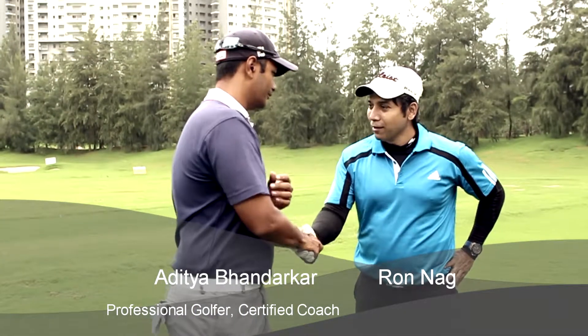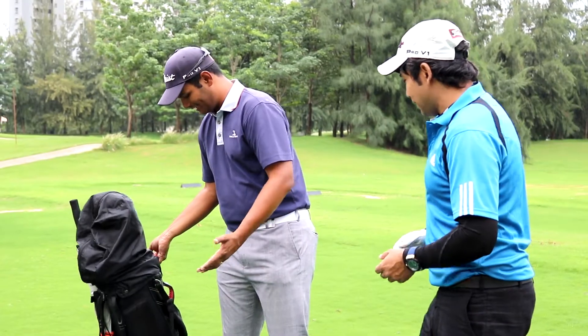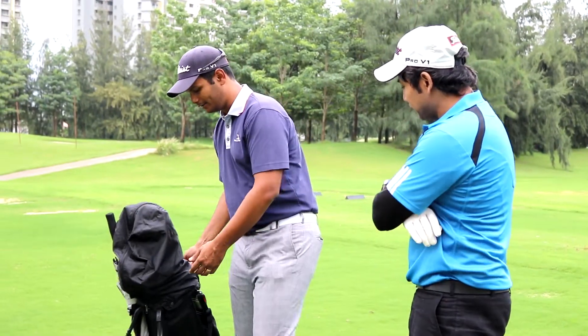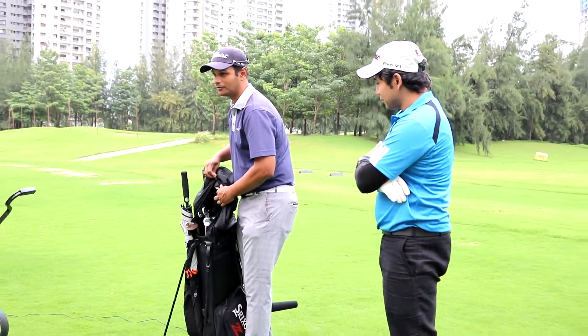Welcome to Golf It Big and we have here with us Aditya Pandarkar. Aditya and me are today going to talk about what's in the golf bag and what are the clubs that you use. To start with, I have my golf set here. We have a little cover on top to protect the golf clubs from the monsoon.